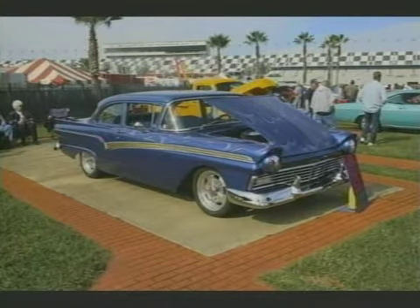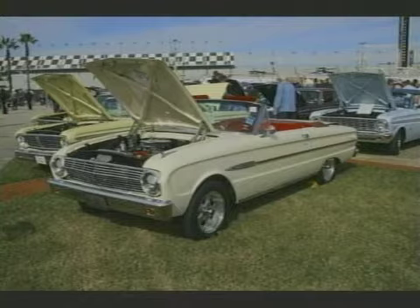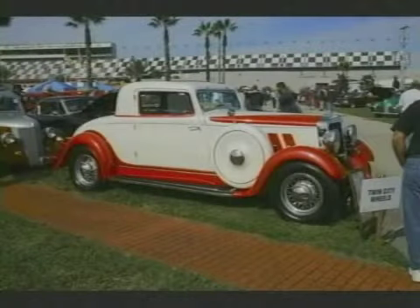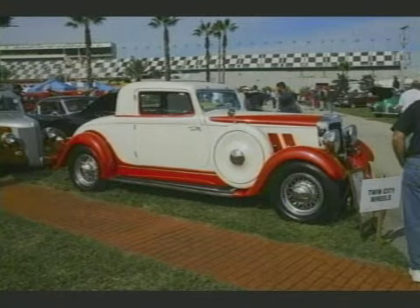There were just so many interesting things. People are just doing amazing things with cars and engines these days. There were a lot of stock cars, very much like this 63 Falcon Futura. But at the same time there were things where you wonder, where do people come up with these ideas? Like a 33 Hupmobile. That's cool — very cool.